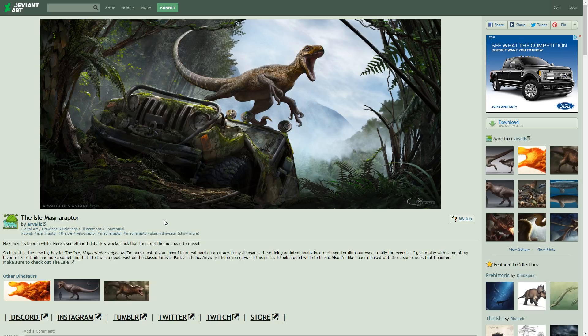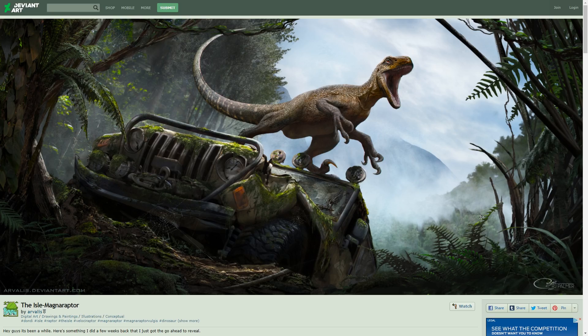I'll leave some links in the comment section of this video for you to check out, but I'm gonna zoom in on this and just look at the incredible detail. You can see R.J. Palmer signed it. We finally get to see the whole thing, and it looks amazing.